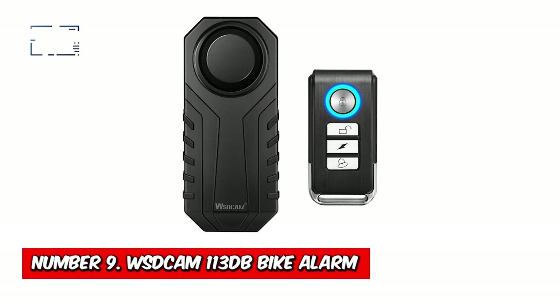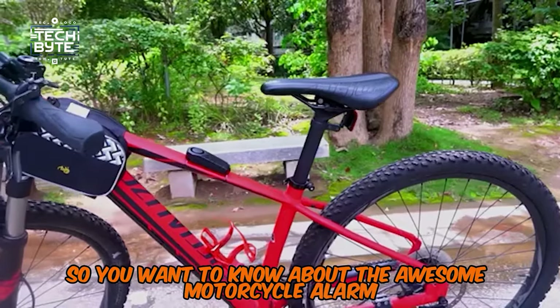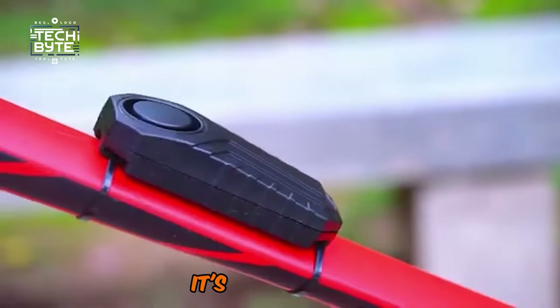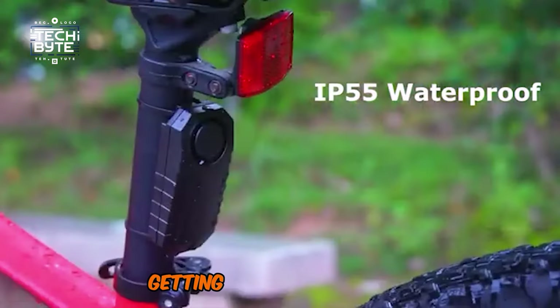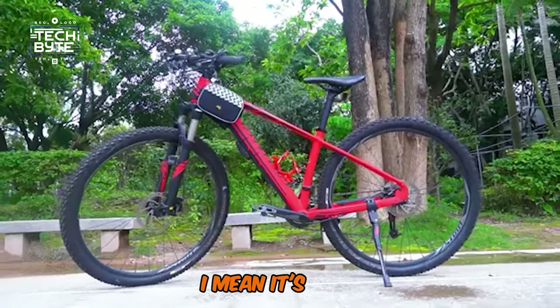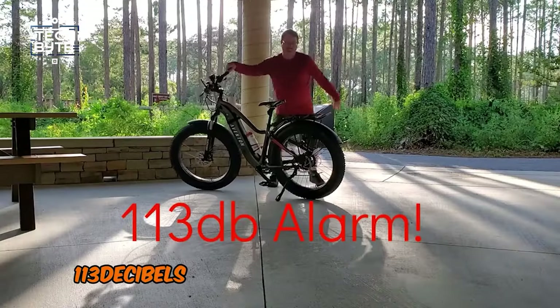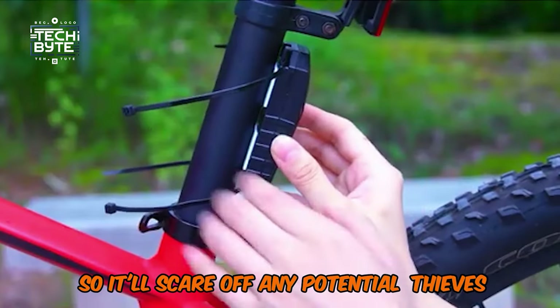Number 9: WSD Cam 113dB Bike Alarm. You want to know about this awesome motorcycle alarm? It's a beast. It's waterproof, so you don't have to worry about it getting ruined in the rain or snow. And when I say it's loud, I mean it's loud — 113dB is like a chainsaw or a rock concert, so it'll scare off any potential thieves.